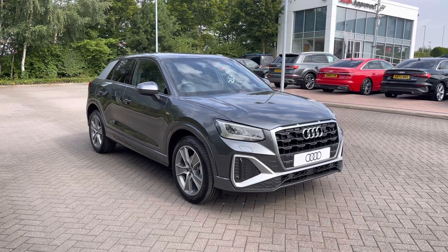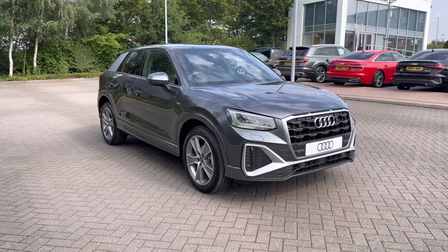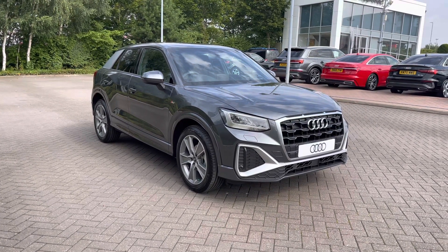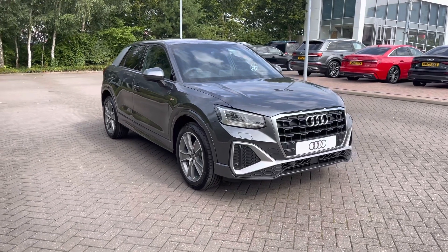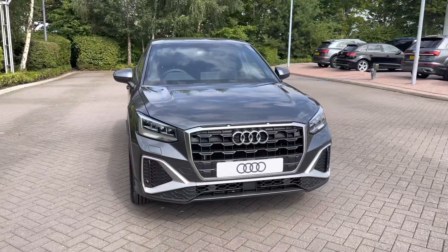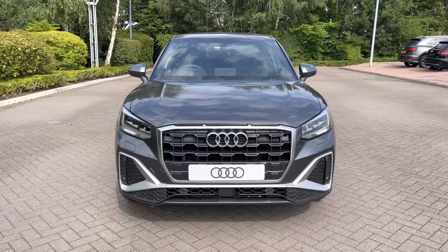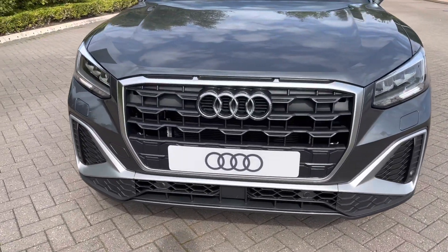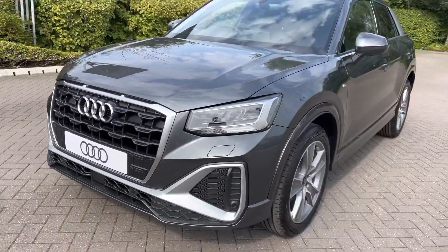Hello and welcome to Stoke Audi. Today I'll be walking you around this brand new Audi Q2 S line. If this vehicle is of interest to you, please do call our sales team on 01782 488205. This vehicle features the 30 TFSI 1-litre petrol engine with 110 PS, a 6-speed manual gearbox, and is finished in the beautiful Daytona grey pearlescent paint.